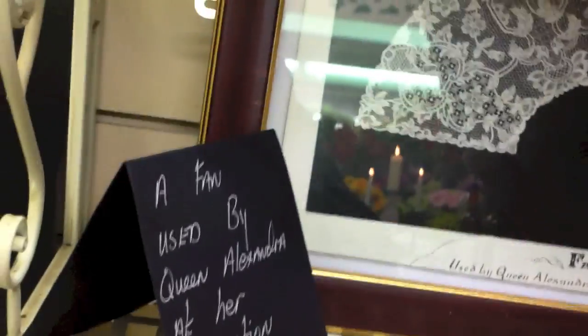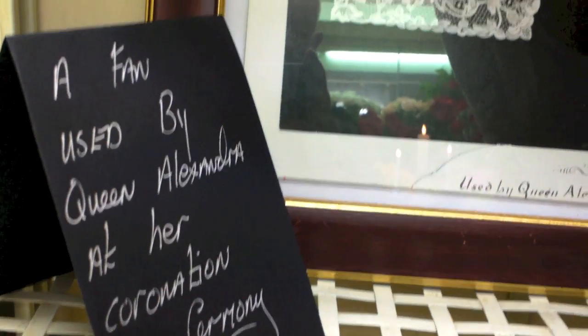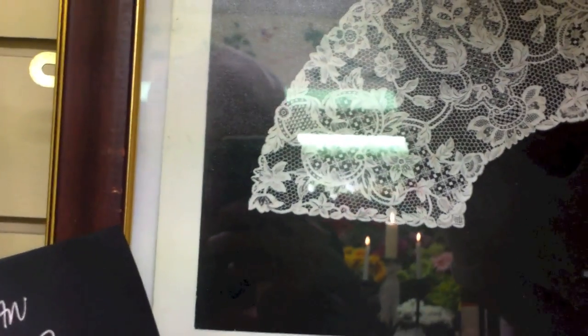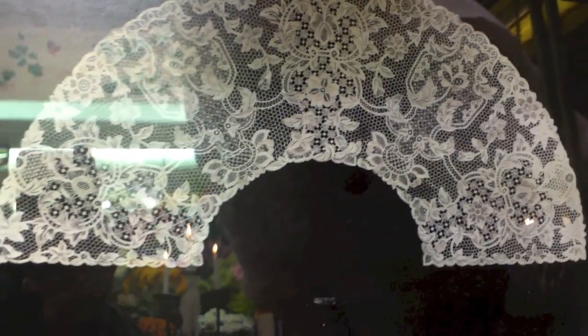Down here we have a fan used by Queen Alexandra at her coronation ceremony. A lot of the stitches here are very detailed, and a lot of work would have been put into this piece of lace — once again, without very little light.